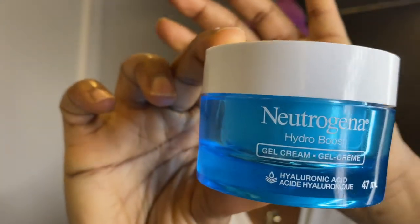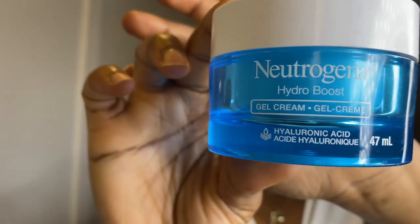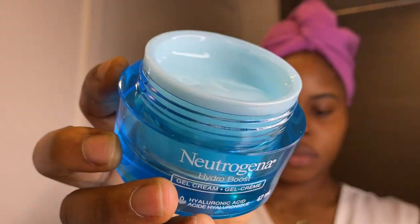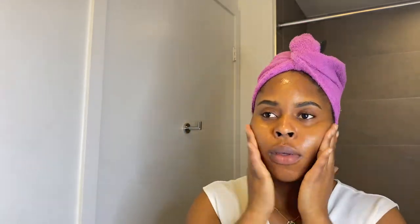So the next thing on my list is the Neutrogena Hydra Boost gel cream. This also has hyaluronic acid. As you can see, I am big on hydration — all of the products I've shown you today are hydrating products. I make sure every product goes into every single place on my skin, I try to get everywhere as possible.